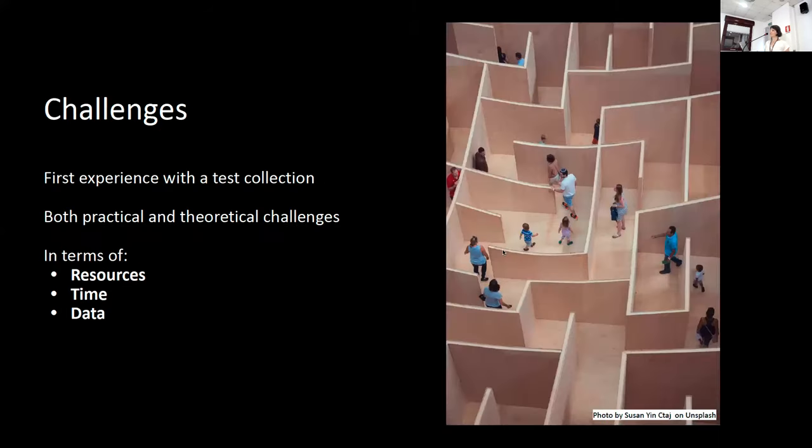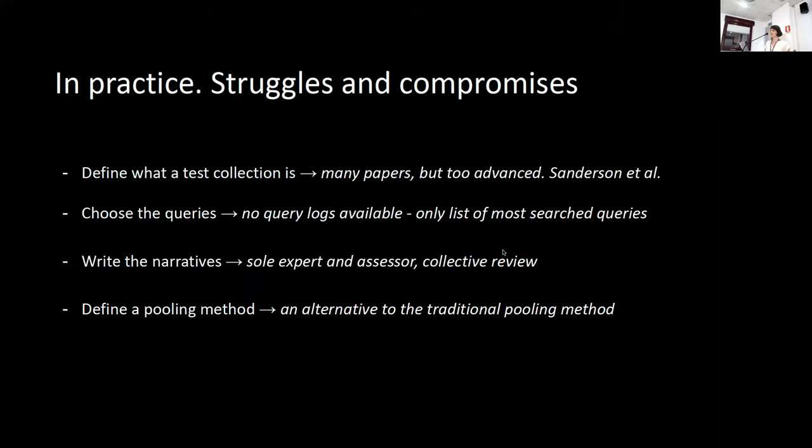So we decided to build a test collection from scratch, and this was our very first experience with it. We faced several challenges, both practical and theoretical, and we can think about them in terms of resources, time, and data.